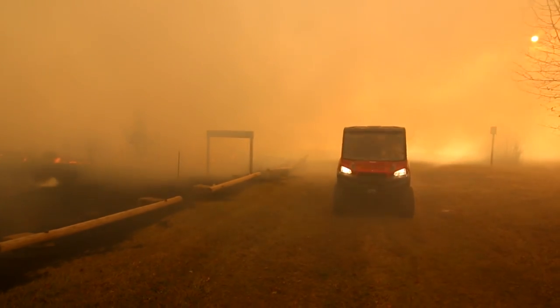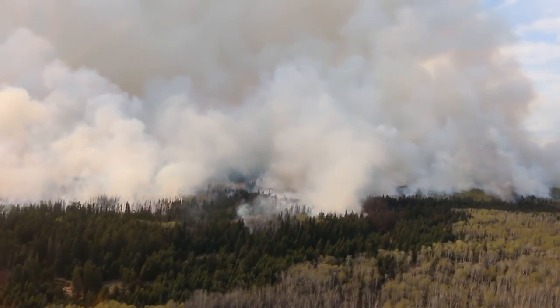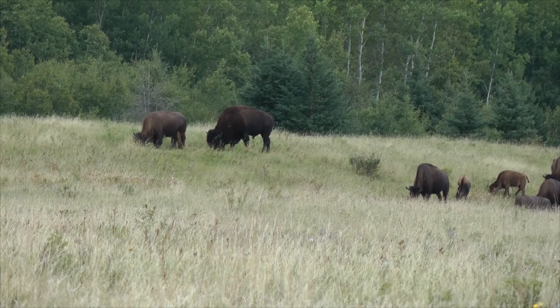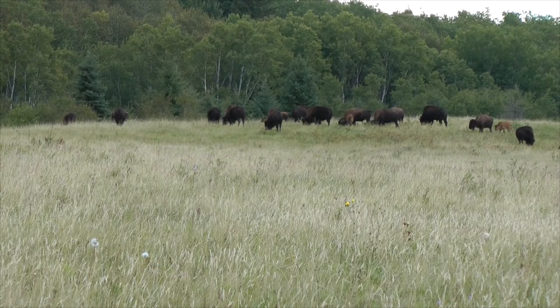The use of controlled fire is one way Prince Albert National Park is improving fescue meadows to reconnect grasslands, bison, and people. On the west side of the park, the free-roaming Sturgeon River plains bison rely on this diminishing habitat.